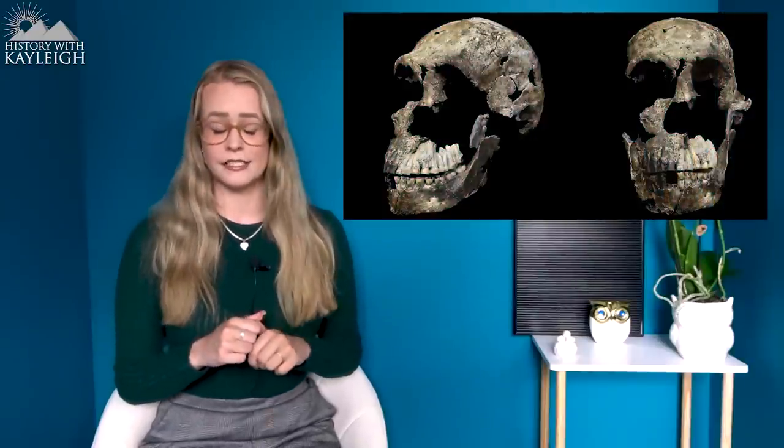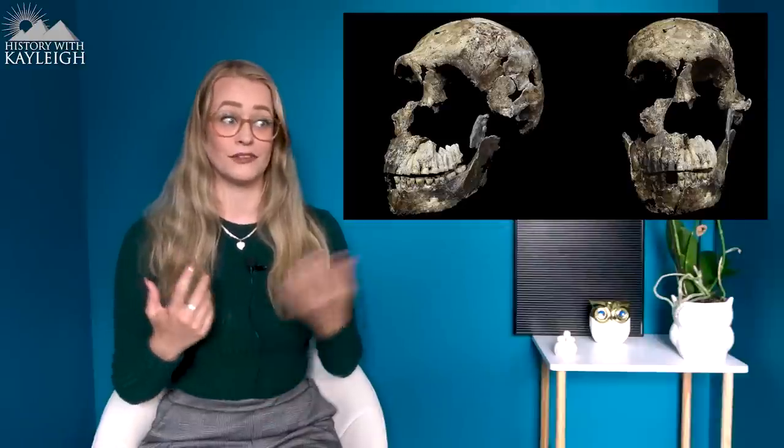Homo naledi has traits similar to Australopithecus afarensis, Australopithecus africanus, Paranthropus boisei, and Paranthropus robustus, while at the same time sharing many similarities with early and later Homo species like Homo erectus and Homo habilis, and sharing quite a high number of traits with Middle to Late Pleistocene Homo sapiens. When looking at the results, Homo naledi mostly resembles species in the Homo genus — while being absolutely and distinctly different. Not only in dental traits is it most divergent, but this is also evident in the cranium.